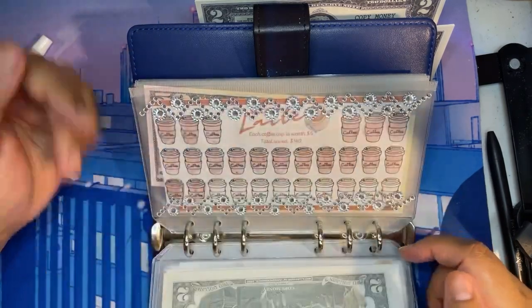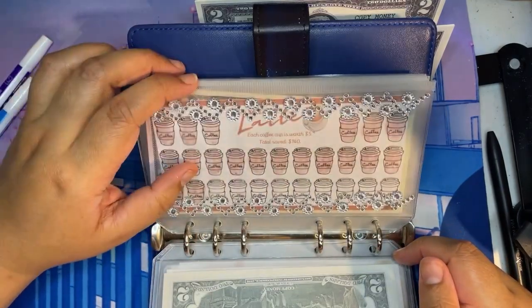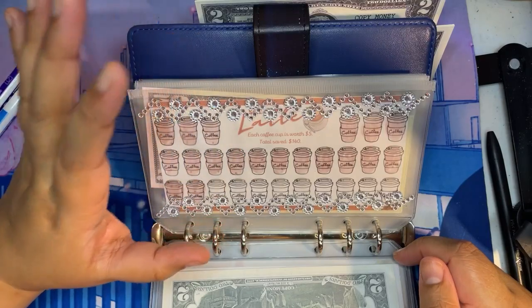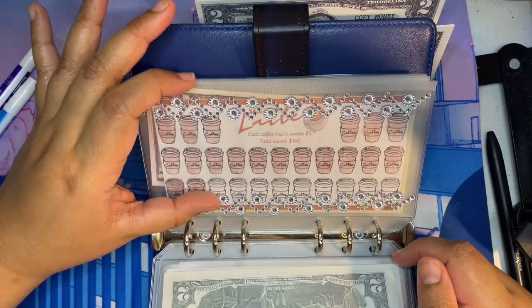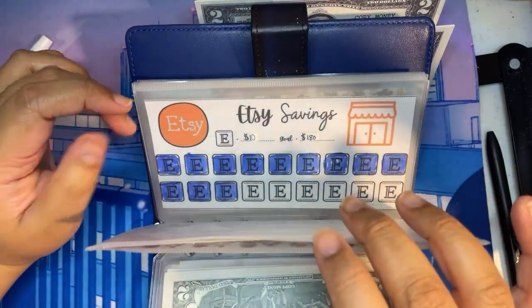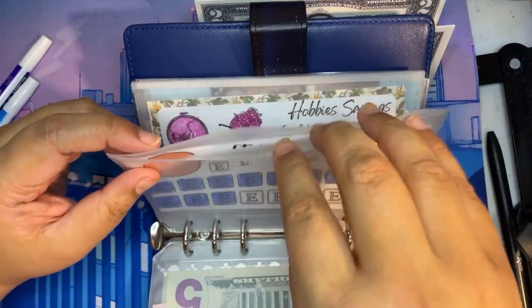Let's skip scratch offs. I know I'm almost done completing the scratch off envelope, but I usually do it closer to Christmas time. Traditionally in our family, my parents would buy us scratch offs — the $1 and $2 ones — ever since we were kids, so I will probably be doing my scratch offs around that time. I'll be skipping coffee too; I might go back to some of these envelopes if I can't decide.